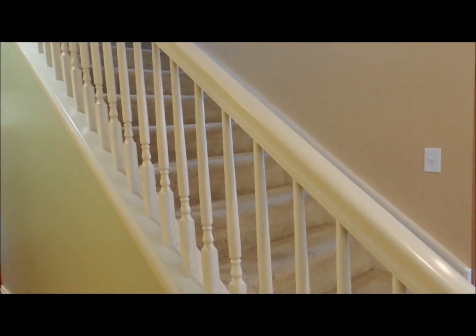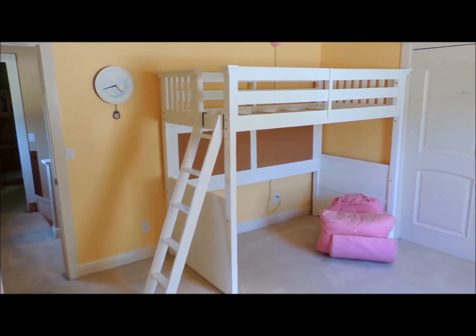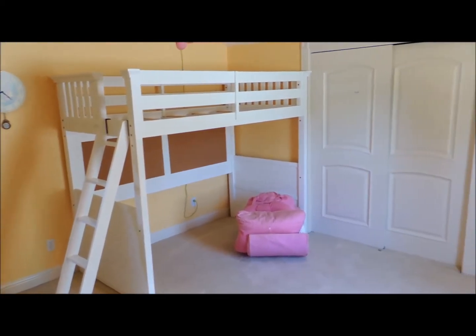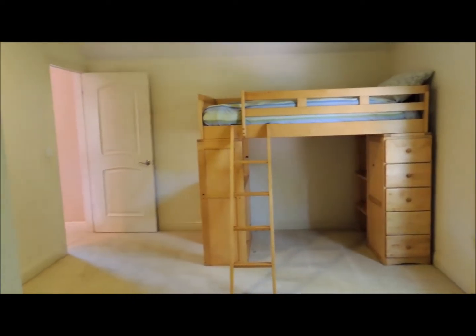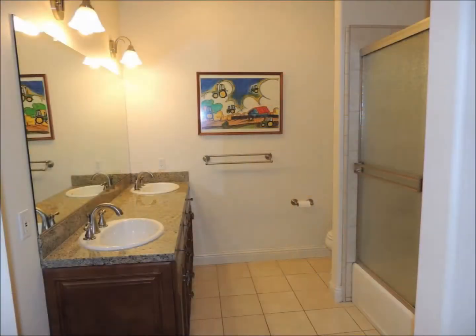The bedrooms are located on the second story of this 3,000 square foot home. The bathroom features granite countertops and tile floors.